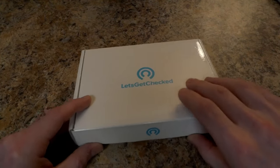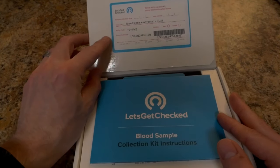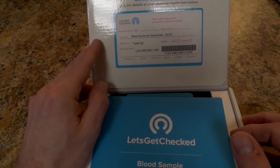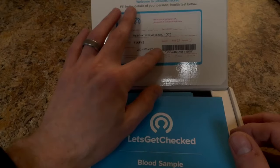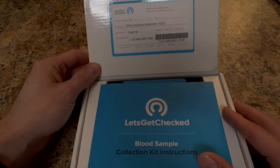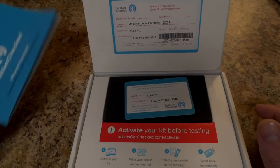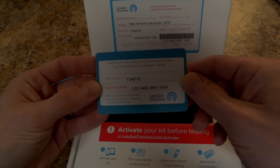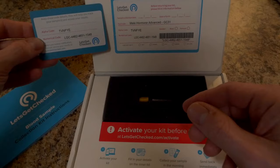Let's open it up and take a look at what you're getting inside. There's some information on the lid telling you what kind of test you're taking — I'm taking the male hormone advanced. It's got a serial number for your activation and a barcode. You need to put in your sample collection date and your birth date. There's also a little card to help you keep track of your sample, matching the code and numerical code.